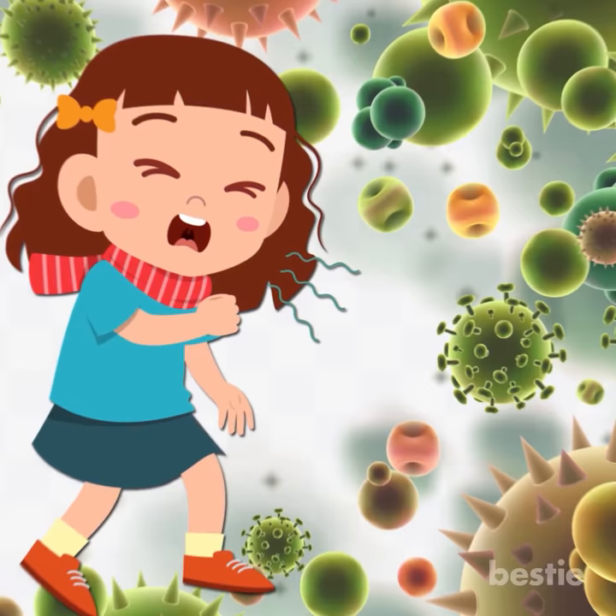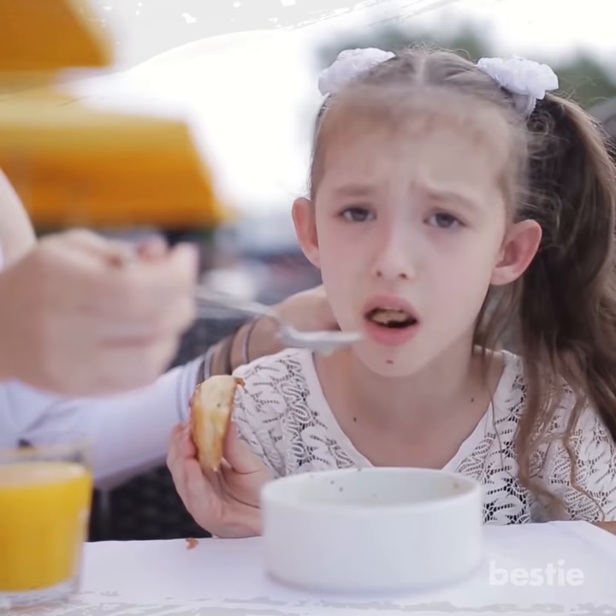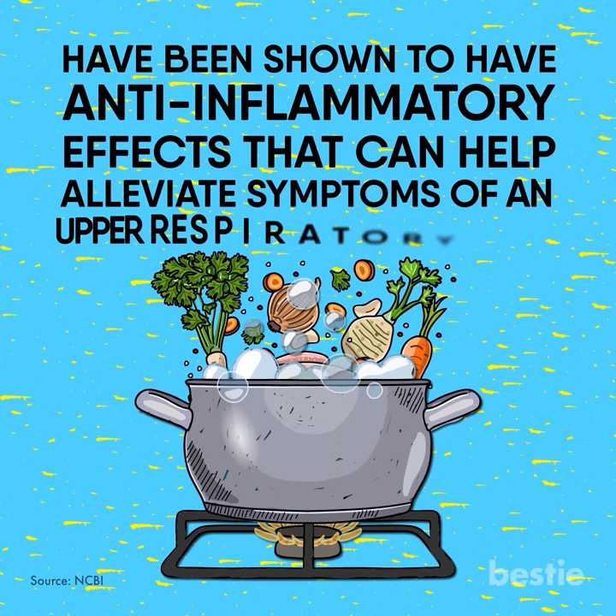Serve them chicken soup. Chicken soup can be very effective to ease coughs and soothe sore throats in children. It's a fluid which helps your child stay hydrated, and it has electrolytes which are good for children who are sick. A combination of certain ingredients like vegetables and fats have been shown to have anti-inflammatory effects that can help alleviate symptoms of upper respiratory infections. You can make easy chicken soup using this recipe.